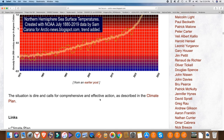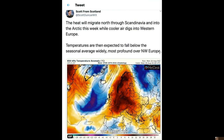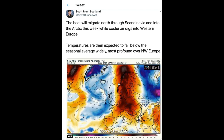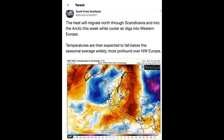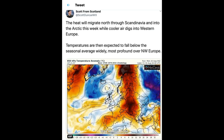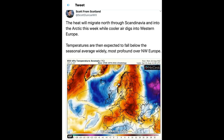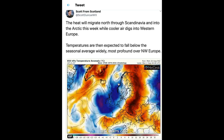The image shows a worrying rise of northern hemisphere sea surface temperature anomalies, with the trend illustrating the danger of Arctic sea ice collapse and larger methane emissions from the sea floor, further accelerating temperature rise. There's a tweet noting heat will migrate north through Scandinavia into the Arctic while cooler air digs into western Europe. With the breakup of ice due to the storm followed by hot conditions in the Arctic, it's anybody's guess what happens next. This is Seymour Rocks, reporting from down under.